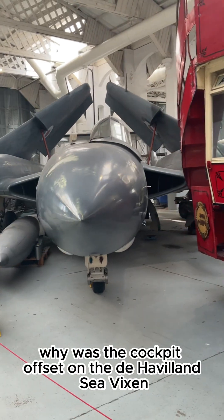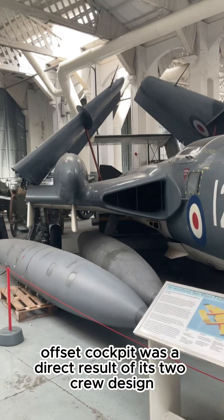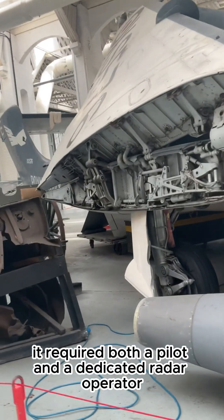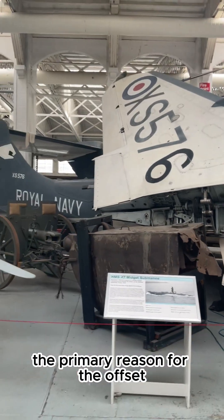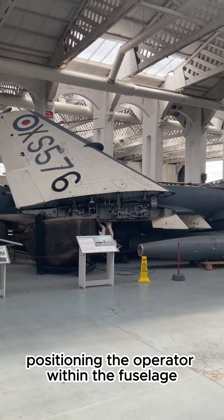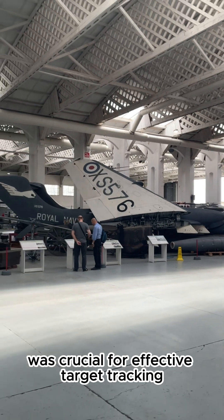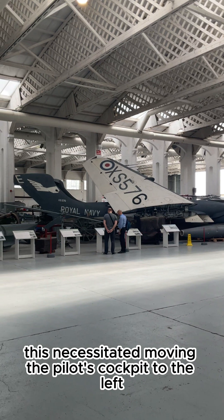Why was the cockpit offset on the de Havilland Sea Vixen? The Sea Vixen's distinctive offset cockpit was a direct result of its two-crew design. As an all-weather carrier-based interceptor, it required both a pilot and a dedicated radar operator. The primary reason for the offset was to create space for the radar operator and their equipment. Positioning the operator within the fuselage, close to the radar display and controls, was crucial for effective target tracking, particularly in adverse weather conditions. This necessitated moving the pilot's cockpit to the left.